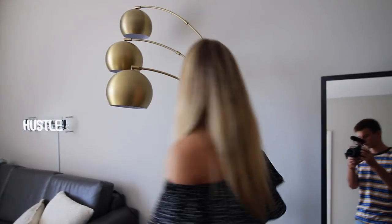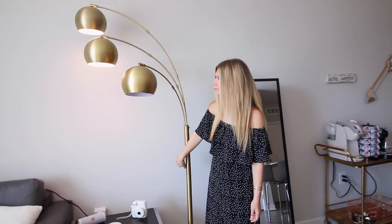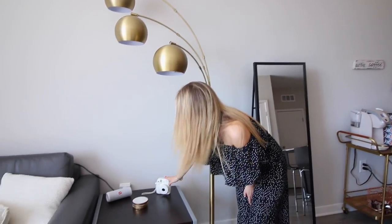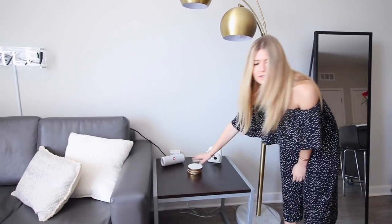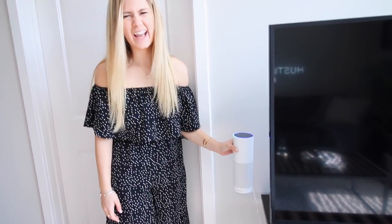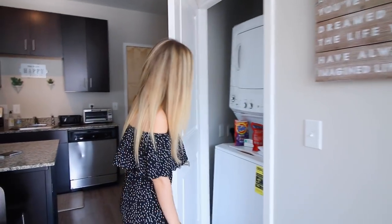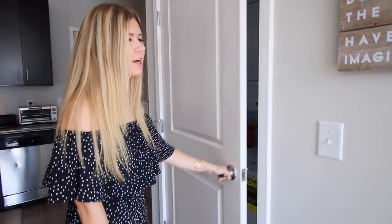Over here I have an amazing lighting fixture from Target with three different lights — you can use all three, two, or one. I also have my Polaroid camera, a JBL speaker, some great coasters, and behind the TV there's a little Amazon Alexa. And then I have a washer and dryer in here, which is really nice and convenient — I definitely love an apartment with its own washer and dryer.